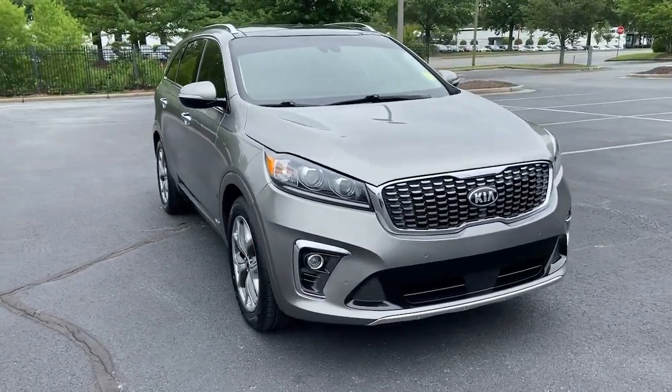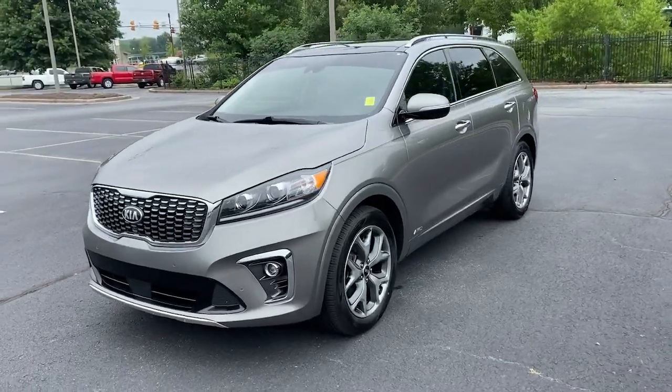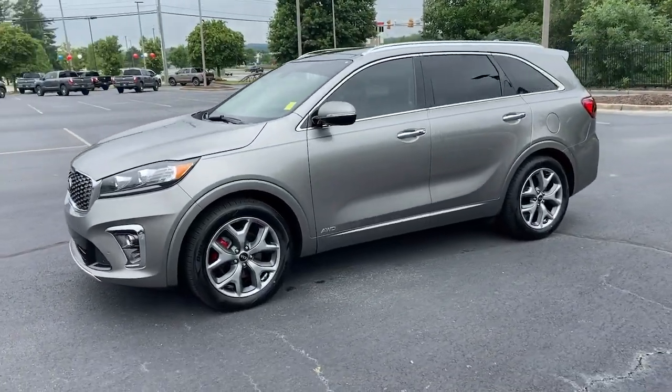Go home happy with the 2019 Kia Sorento. This vehicle still has fewer than 90,000 miles on the clock, so it won't last long.